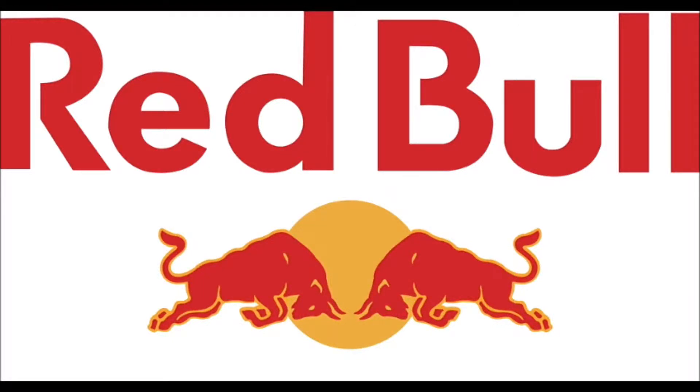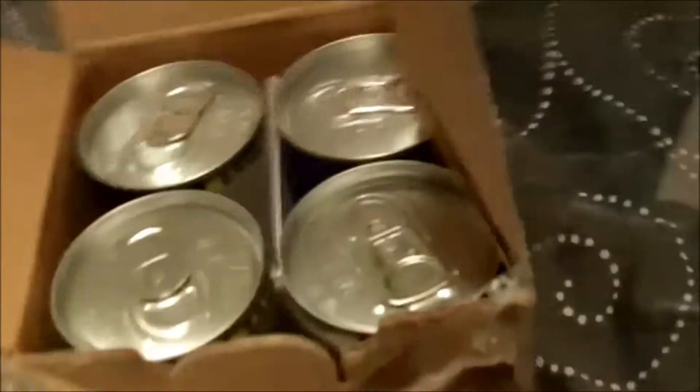This video is brought to you by Red Bull. So let's get inside the unboxing. This thing was a monster to open, but inside here basically we have notes from Red Bull and four cans.